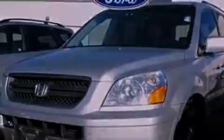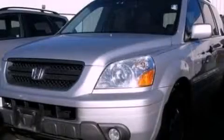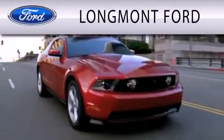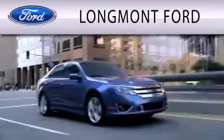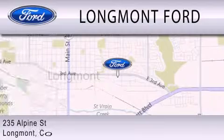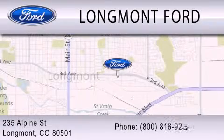Contact us today and schedule your opportunity to see this vehicle in person. Longmont Ford is dedicated to doing everything possible to ensure that the experience you have selecting your next vehicle is as pleasant as possible. We are located at 235 Alpine Street in Longmont.